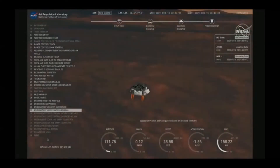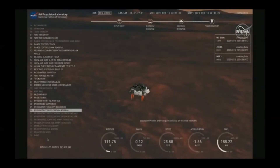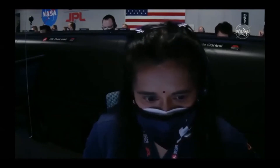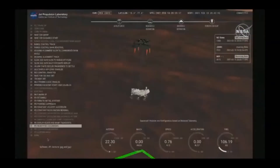Constant velocity accordion. We have started our constant velocity accordion, which means we are about to conduct the sky crane maneuver. We've lost direct-to-Earth tones. Throttle down. Sky crane maneuver has started. About 20 meters. Tango Delta.